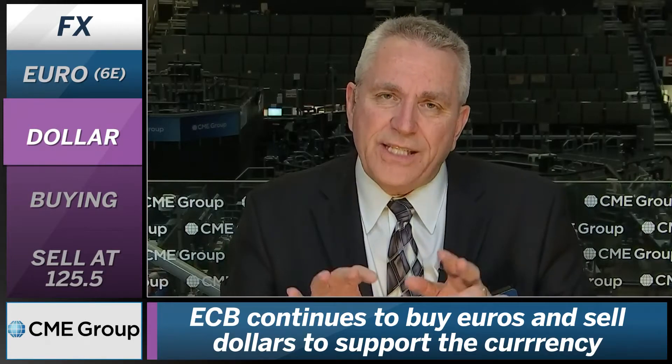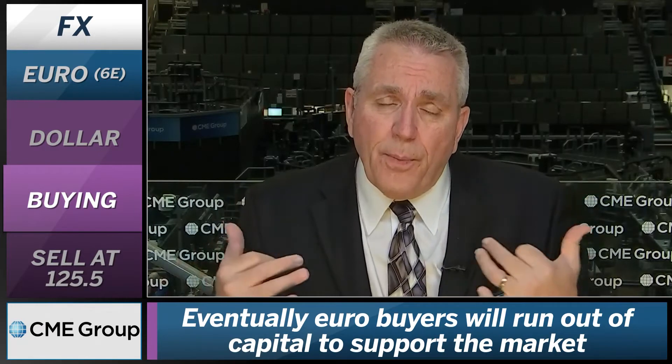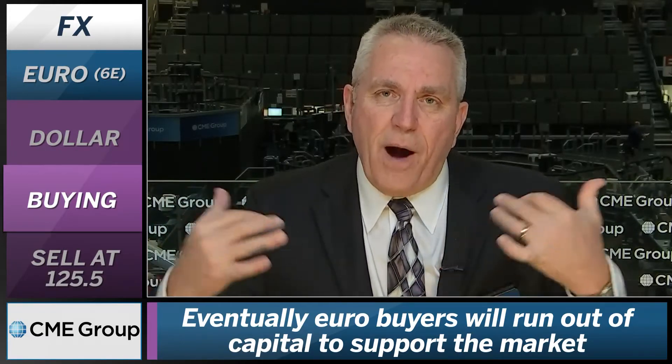One thing you have to be very careful of and watch is that the ECB continues to stand behind and is trying to keep pressure on the dollar as well as the rest of the currencies around the globe, putting the central banks to make sure that interest rates stay low. So the euro looks like it wants to start to break lower — it's been held up artificially — and we would be sellers at about 125.50 to 126, as we look for a pullback at least to the 120s.